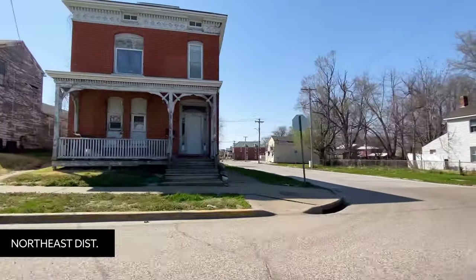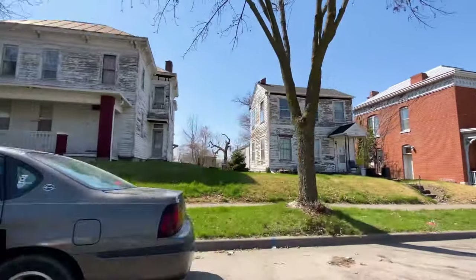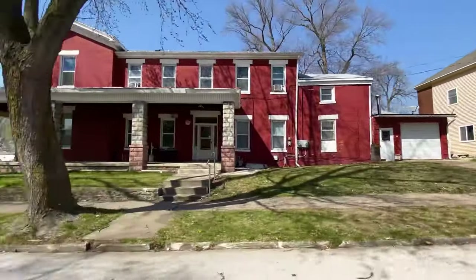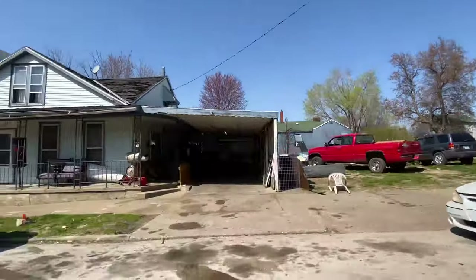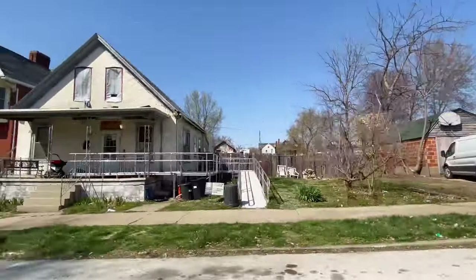The East End District did not disappoint. The houses were just absolutely stunning — I couldn't imagine owning a house there. Now we're headed to the Northeast National Historic District. This area still needs a little bit of investment, but there are so many gems just waiting to be preserved.